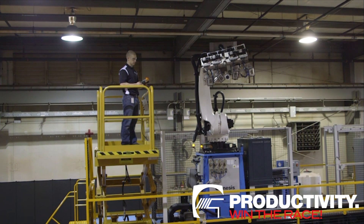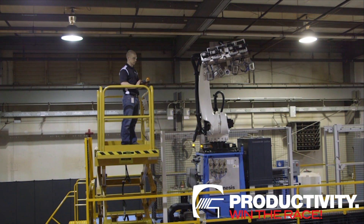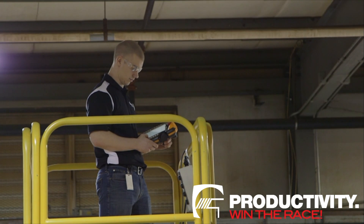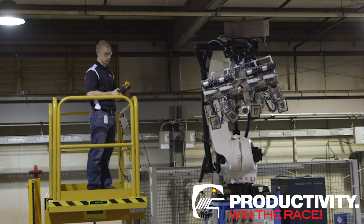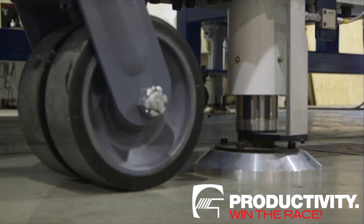Genesis has successfully developed a full line of robotic work cells for non-destructive testing that consistently meet the ever-increasing demands of the aerospace and aircraft industries. With unparalleled throughput,